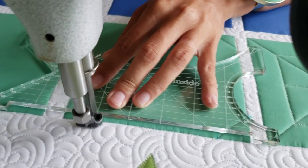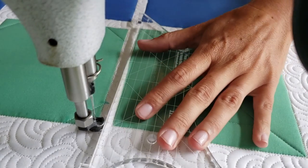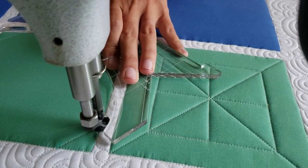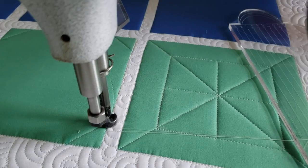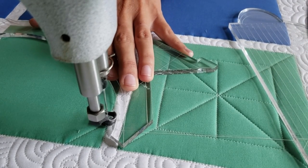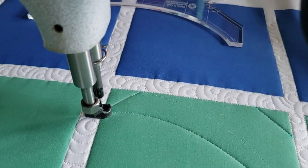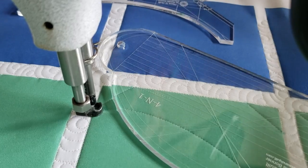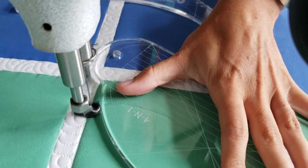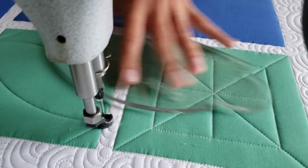Once I've completed that, I'm going to come back to that first marked point on my block and stitch some fun point-to-point curved lines. From that upper left marked point, I'm going to use the inside curve on the Inside Out machine quilting ruler and stitch from that upper left side down to the opposite side of the block — a nice curved line. From that point, I'm going to switch rulers. You could do this using just the Inside Out machine quilting ruler.